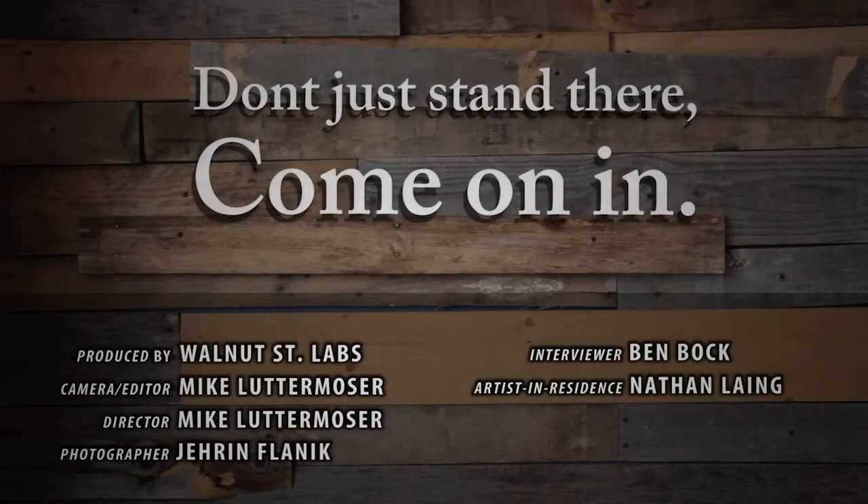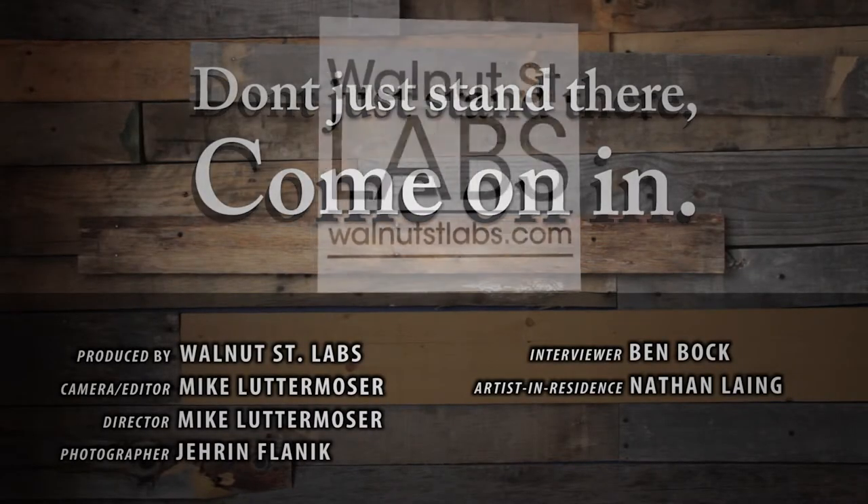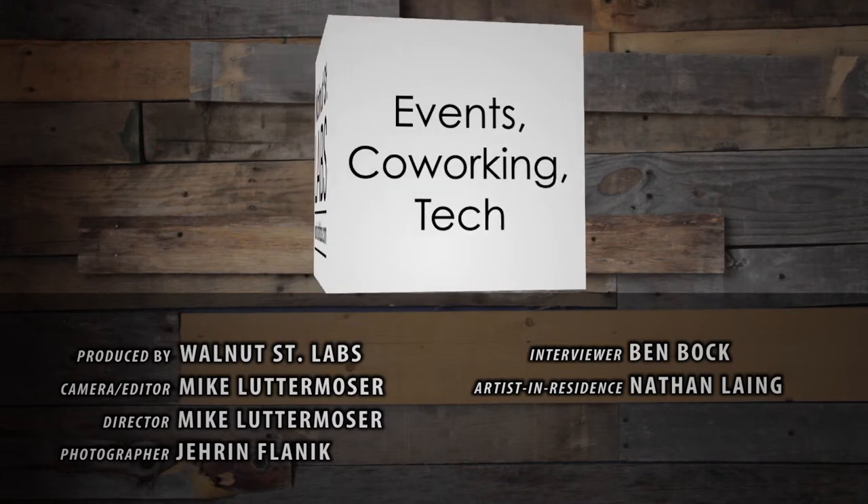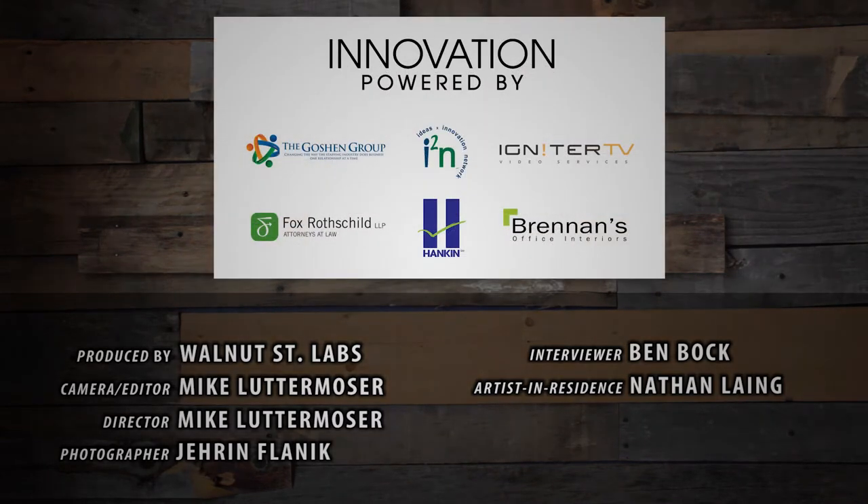My name is Nathan Legg. I'm an artist and photographer. I'm the owner and operator of Habitat Studios, and this is Walnut Street Lab's artist residency program.